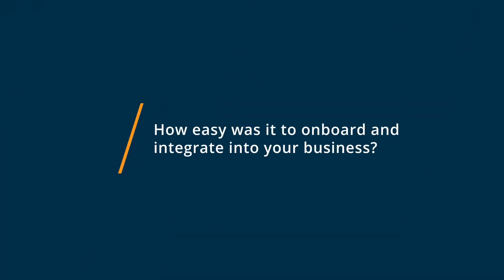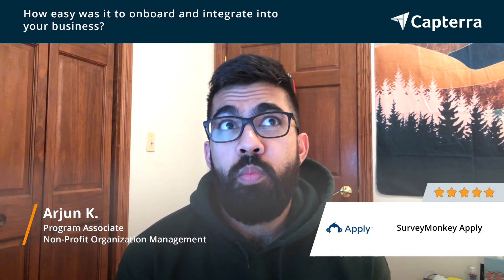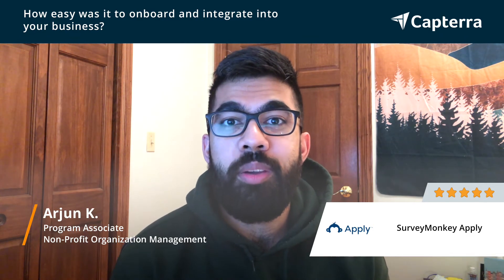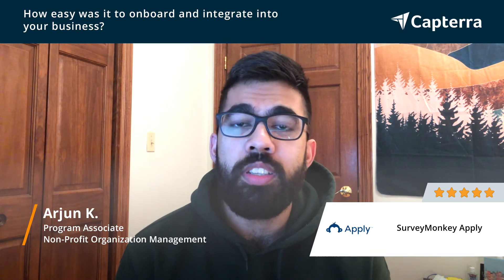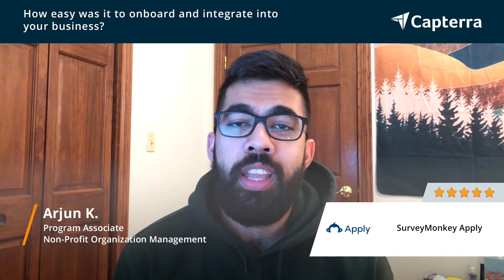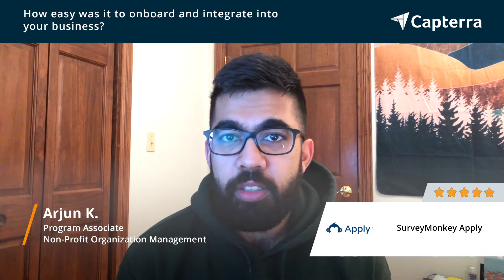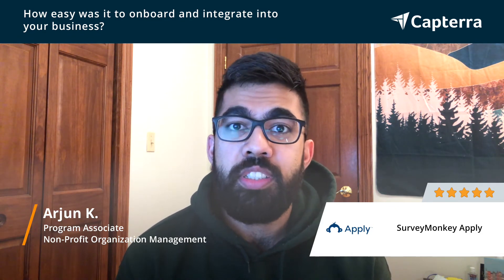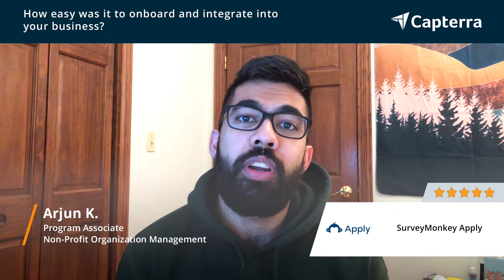SurveyMonkey Apply was pretty easy to integrate into our business. Once a colleague and myself were onboarded as administrators, we could immediately get to work setting up our program. From day one, setting up the program was very intuitive — it was very easy to understand how the building blocks worked, and the training videos were pretty helpful whenever I had questions. In addition to that, our onboarding specialist was very helpful and was around to answer any questions, as well as take over parts of building the program that were a bit more complex that I or my colleague were not able to manage.